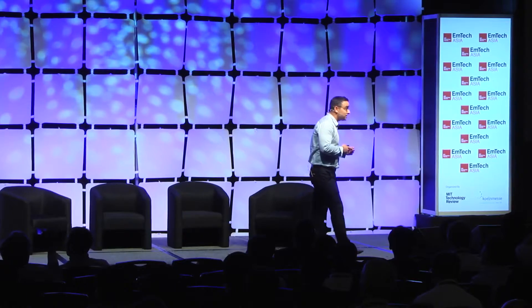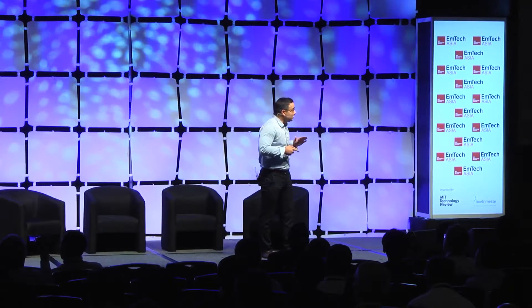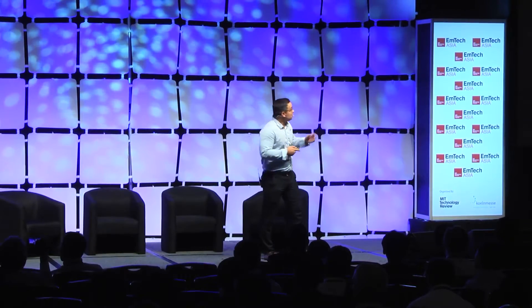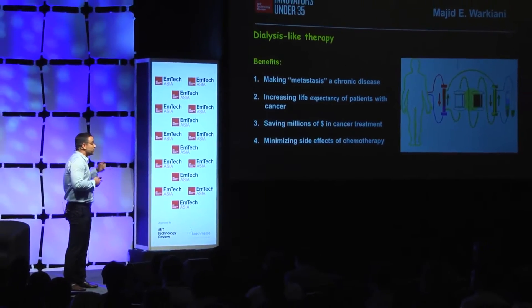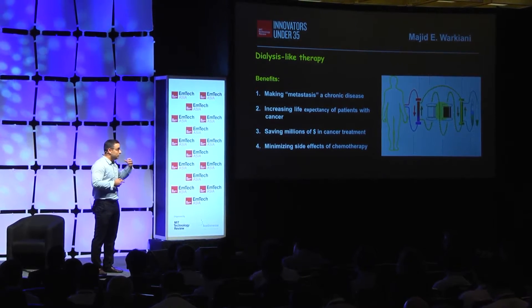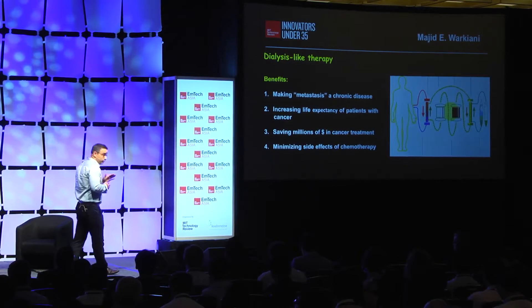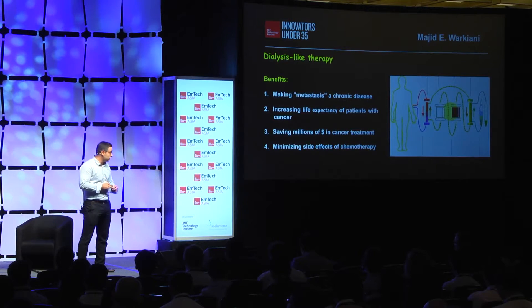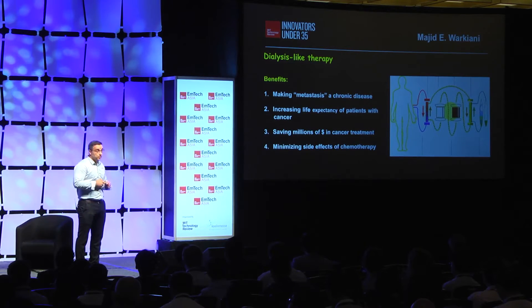There are many animal studies showing that if we could reduce the tumor burden from patients who are metastasized, we can drastically reduce the devastating impact of the disease and increase the life expectancy of these patients. So what we are trying to do is build the first tumor filtering system, which can be used similarly to dialysis for kidney patients — hooked up to the patient on a regular basis to clean the blood of cancer cells. This will help increase life expectancy, save millions of dollars in cancer treatment around the world, and minimize the side effects of chemotherapy.